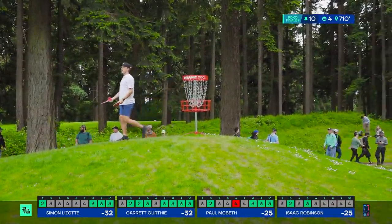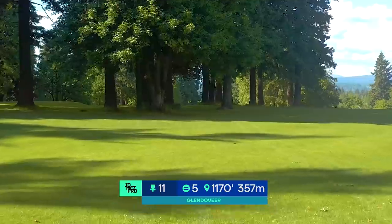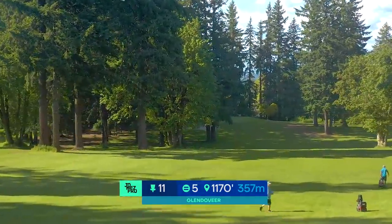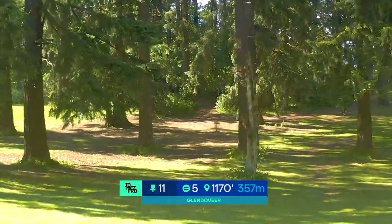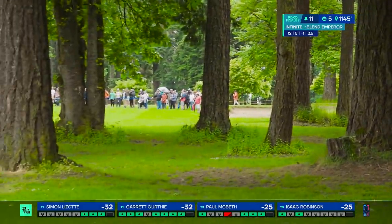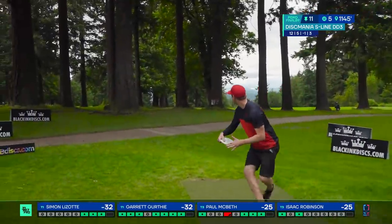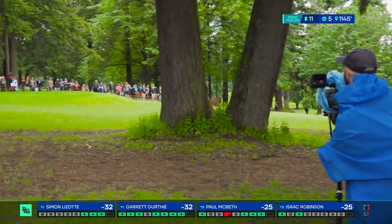Hole 10 was the third easiest hole and we are moving to the second easiest — the par five, 1170 feet. You've got a bunch of gaps to choose from off the tee. Two great drives could easily be 400 feet apart — way out to the right or way out to the left. The second shot, if you're in good position, is just a downhill bomb. You can see how steeply uphill it goes, trying to get down into those trees in two if you can. Simon just escaped by the hair.